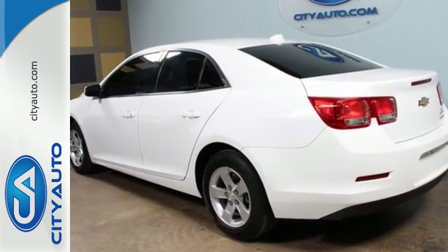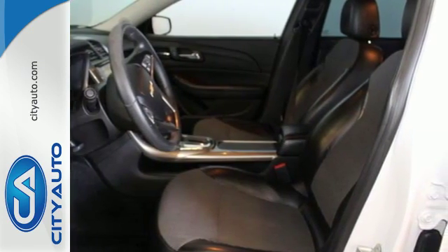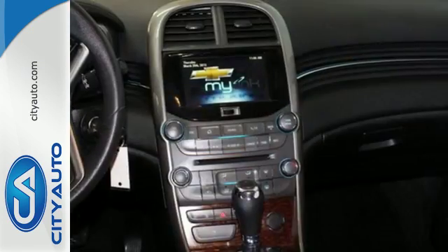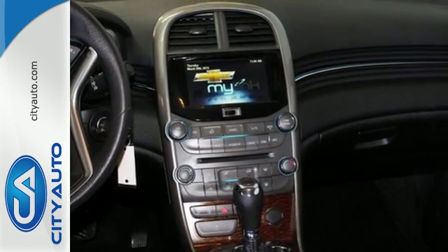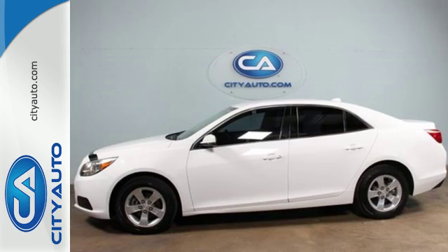It has modern safety features like stability and traction control, anti-lock brakes with brake assist, multiple airbags, as well as an emergency communication system. This car truly lives up to its promise as a reliable and comfortable sedan. Come see it today.